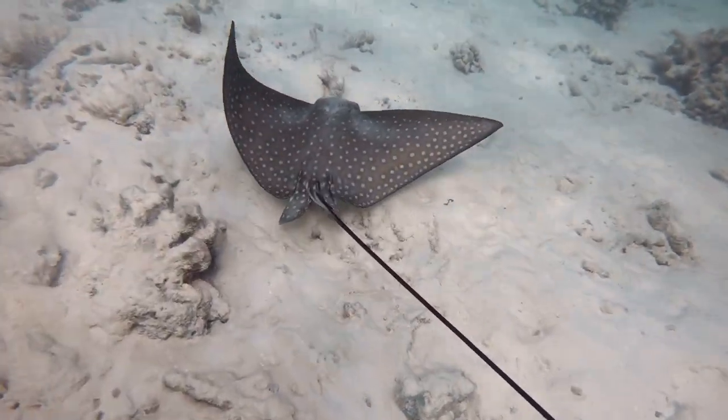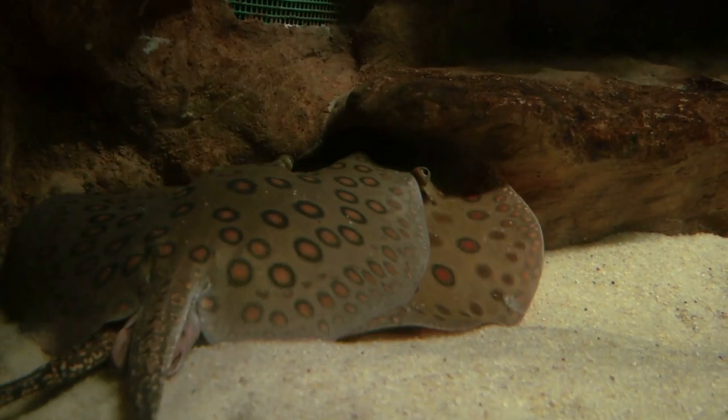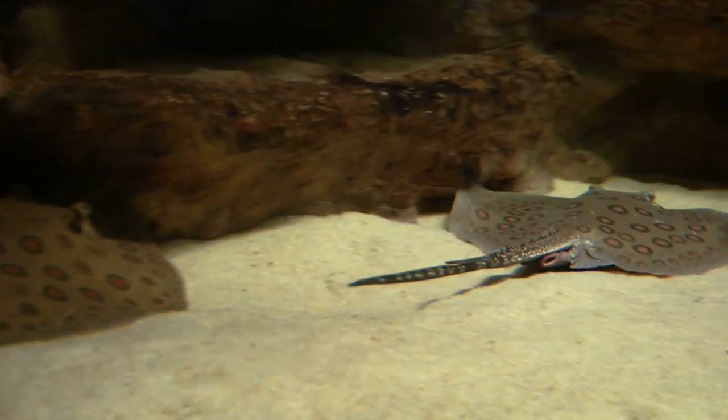But the real magic happens when they burrow into the sand. By fluttering their edges and kicking up sediment, they can effectively disappear, leaving only their eyes and spiracles, or breathing holes, exposed.